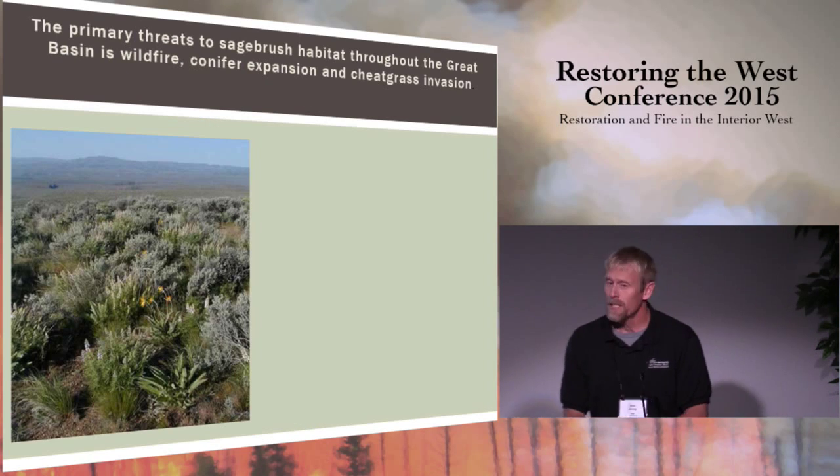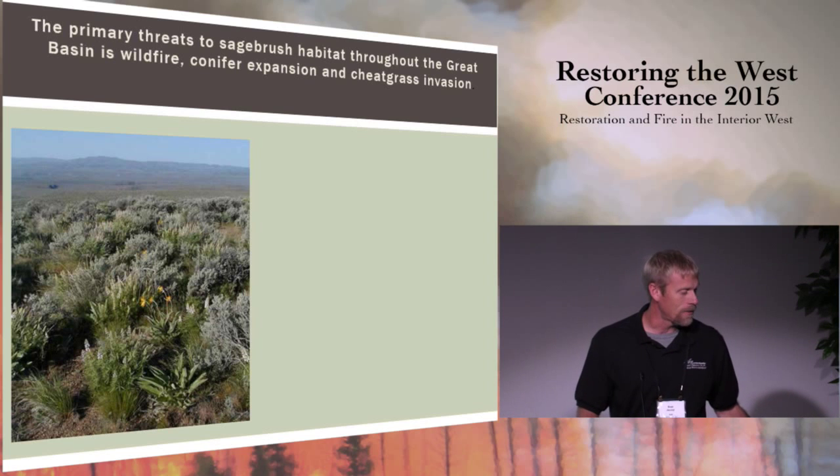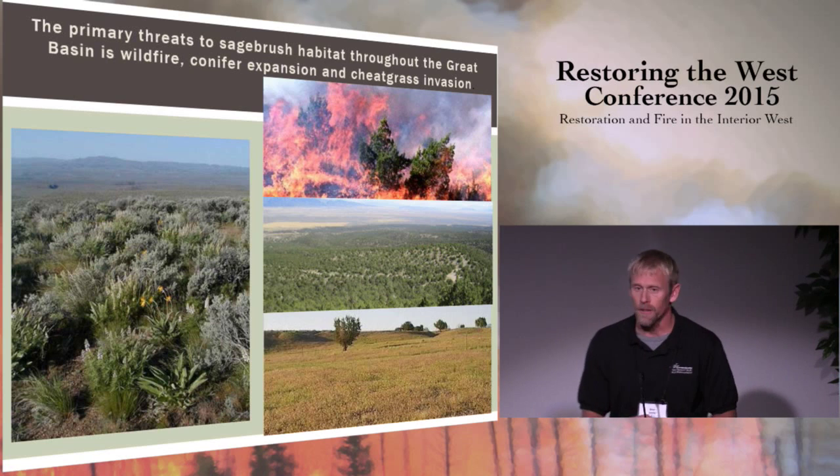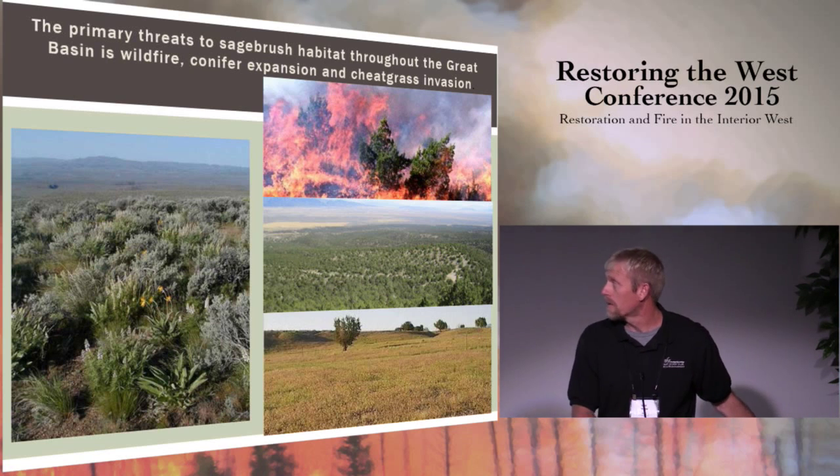The primary threats to sagebrush habitat have been and continue to be fire, conifer invasion, and invasive species. I'm going to focus the majority of my talk on conifer invasion and fire. Mike did a good job of talking about the invasive species side of things.